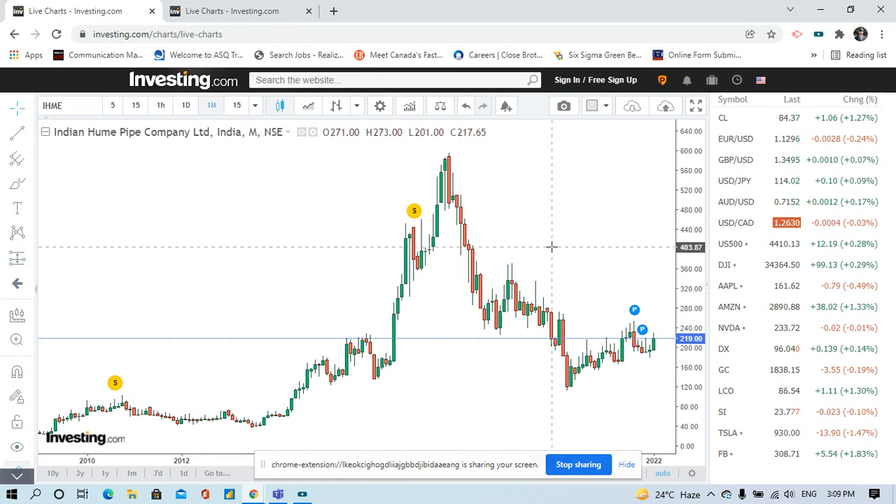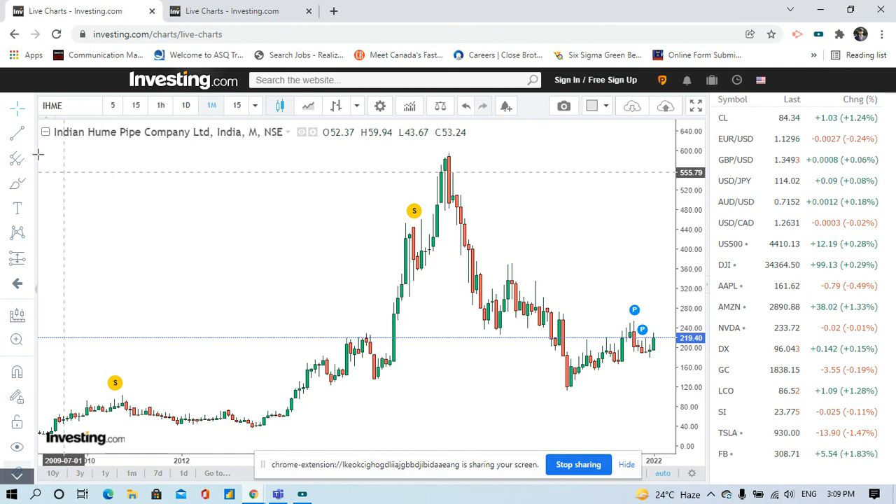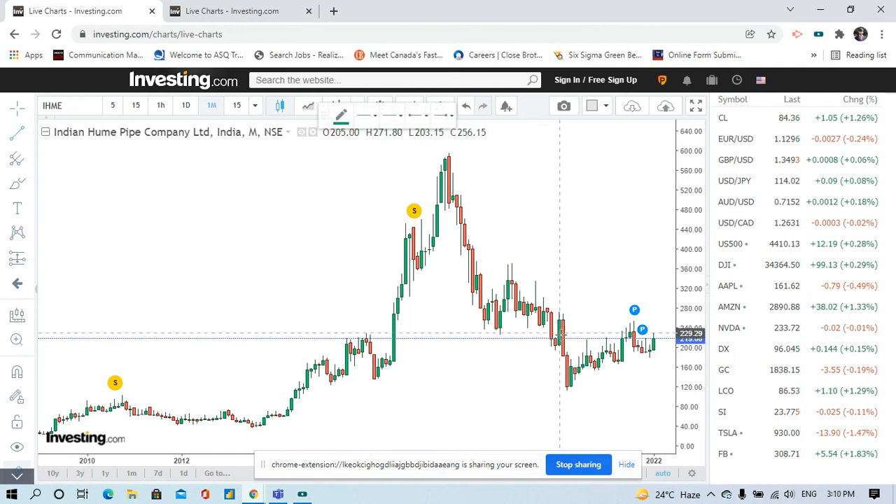I am analyzing it on the one-month time frame because I am thinking of investing in this stock as a long-term investor. First, I mark the support and resistance levels. This here is the support.